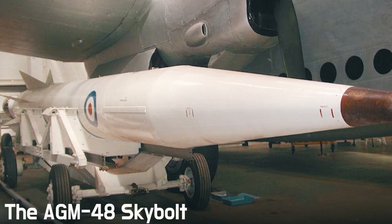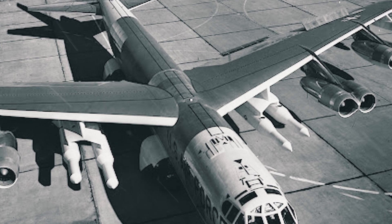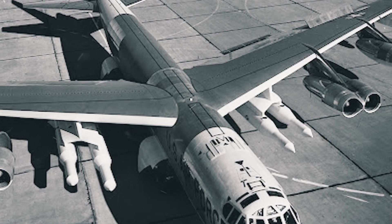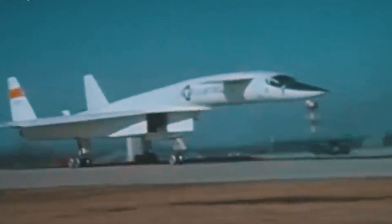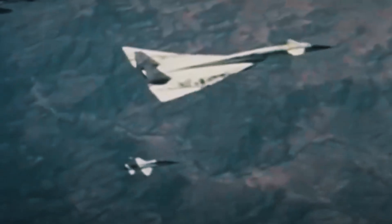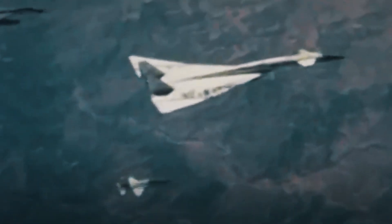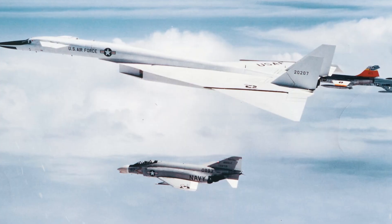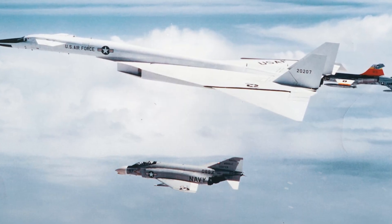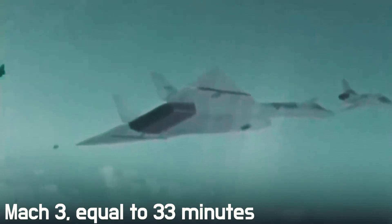The AGM-48 Skybolt double-stage ballistic missile was also planned, though development begun in 1959 was never completed. During tests in the second half of the 1960s, the experimental aircraft set several records. In 1966, the Valkyrie reached its maximum speed of 3,250 kilometers per hour, its maximum flight altitude of 23,000 meters, and the longest duration of supersonic flight at Mach 3, equal to 33 minutes.